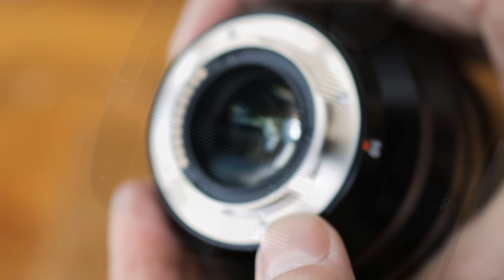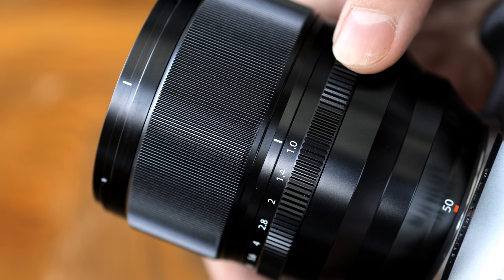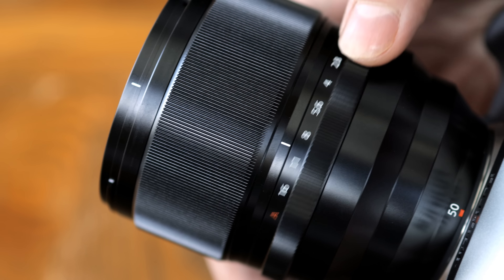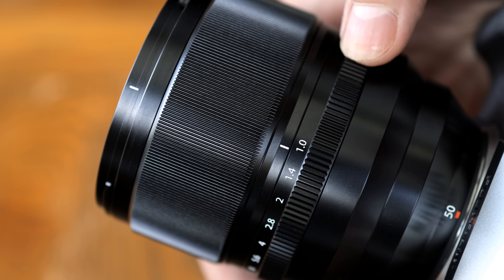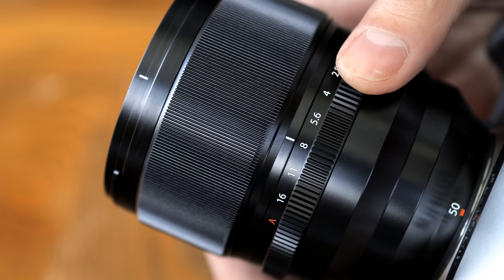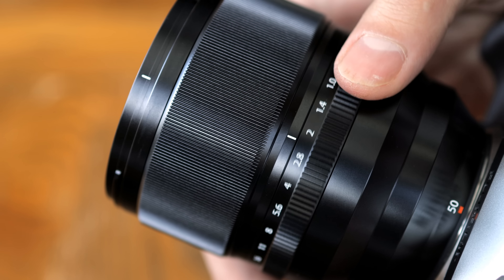It features one of Fuji's nice tactile aperture rings with gentle clicks at every third of a stop. One minor criticism is that it's a bit too easy to accidentally change the aperture away from f1.0 when shooting — that's something to keep an eye on.